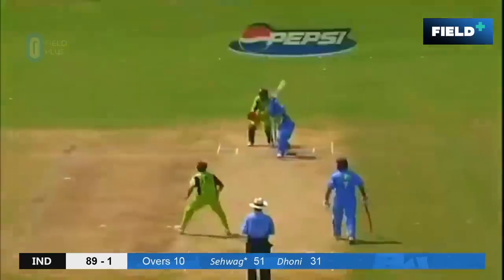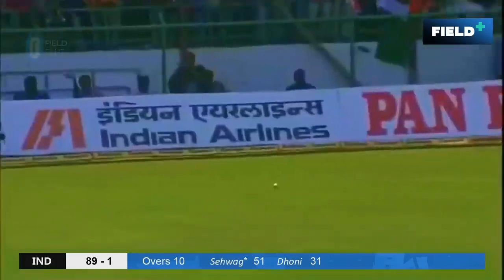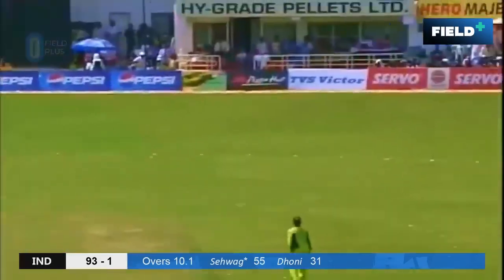Started the bat first. He's opened the face of the bat — that's skillful batting from Sehwag. It's not just hard hitting. This time fine on the leg side, another four for Virender Sehwag.